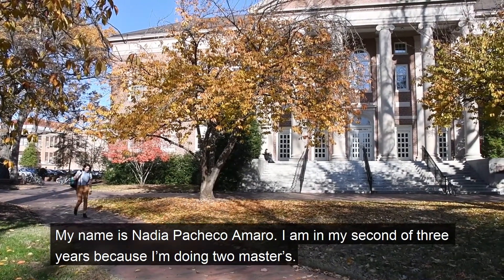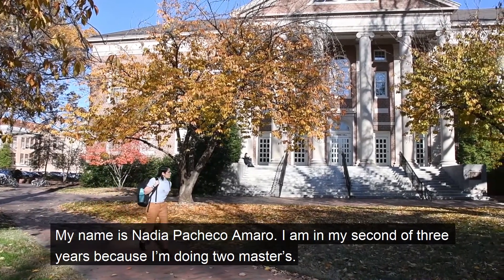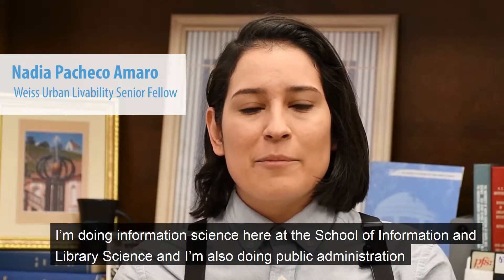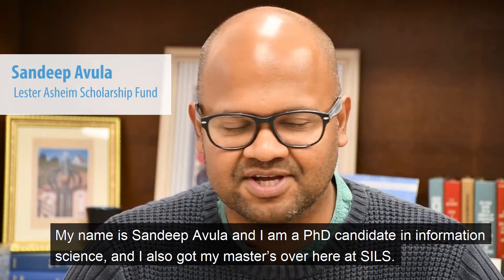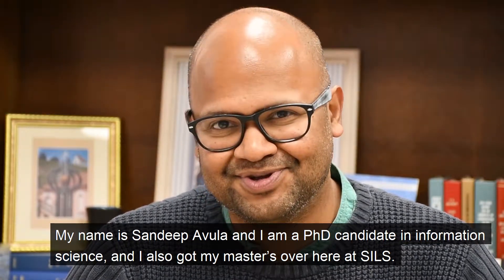My name is Nadia Pacheco Amaro. I am in my second of three years because I'm doing two masters. I'm doing Information Science here at the School of Information and Library Science and I'm also doing Public Administration at the School of Government. I'm Sandeep Avola and I'm a PhD candidate in Information Science, and I also got my masters here at SILS.